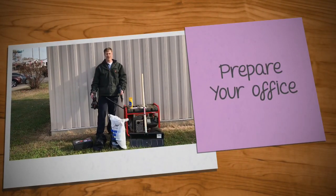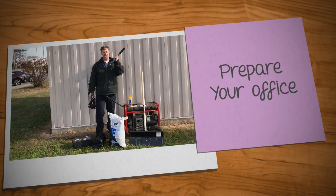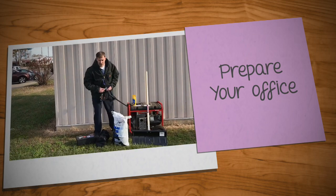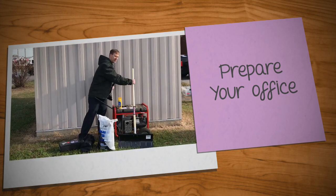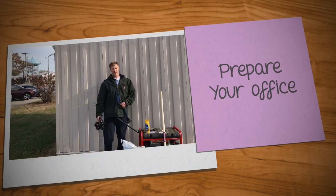So as winter approaches, make sure that your office is prepared for winter. Make sure you have your scrapers with your brush, yak tracks, snow chains, ice melt, de-icer, and if you're really prepared, you'll have your snow shovels and your generators. Here at Wilson, we're prepared for winter.